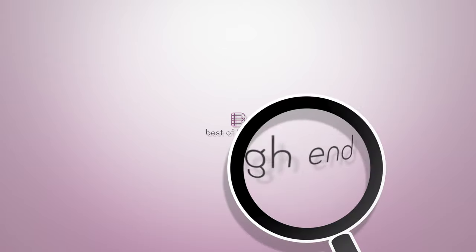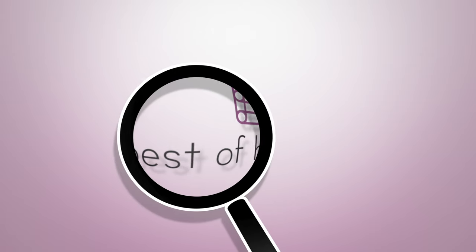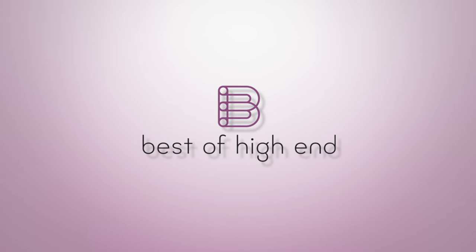Best of High End — experience the beauty of audio and video. Sign up for free at bestofhighend.com.